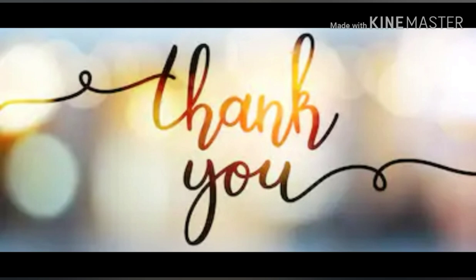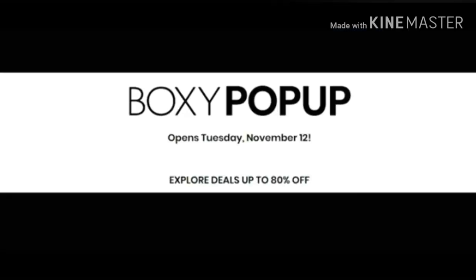Like always, I will be right back here to give you the scoop on everything Boxycharm as soon as I find out. I hope you have a wonderful, great, fantastic day, and I will see you guys next time. Bye!